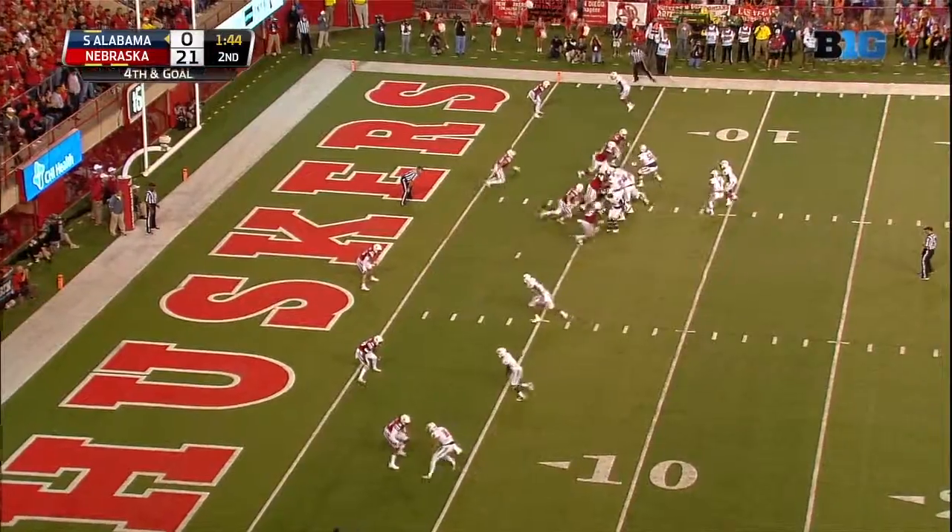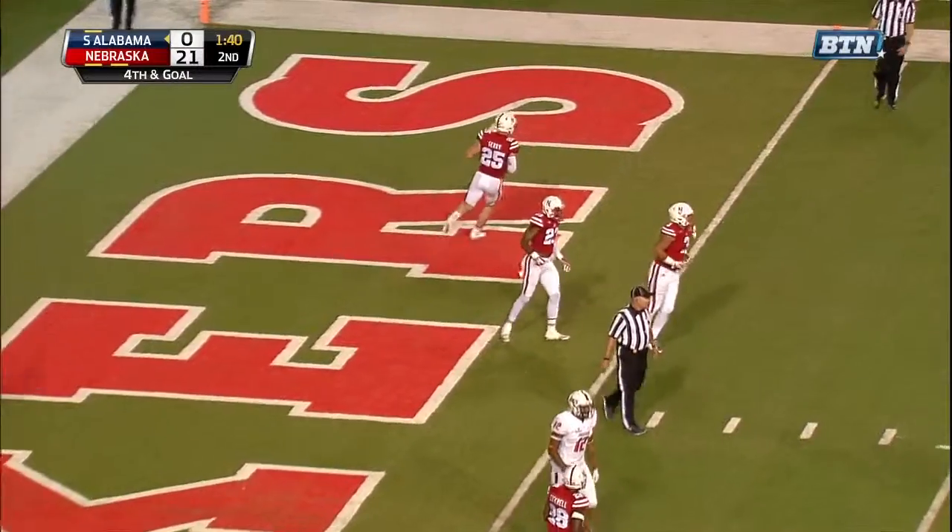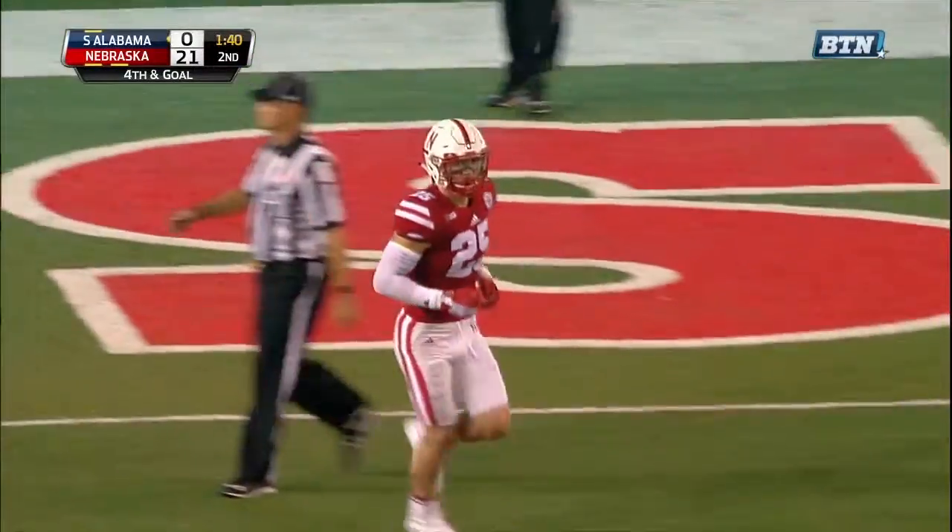Deep across midfield. That is a 12, fourth and goal from the four. Clements, straight drop, heavy rush, throws. This one is high and incomplete, no flags. Clements just flat sailed it.